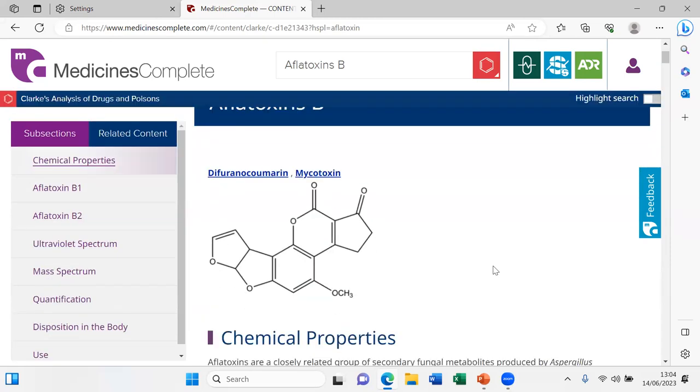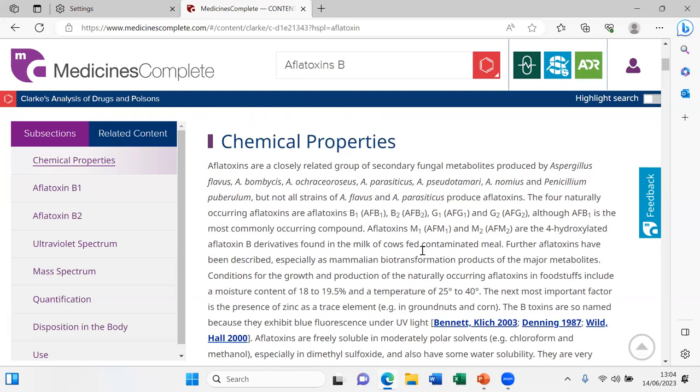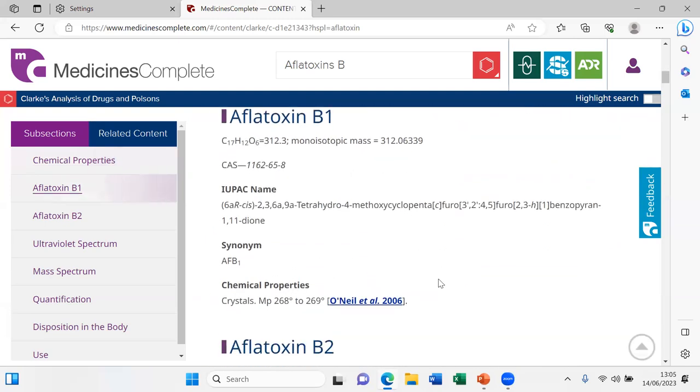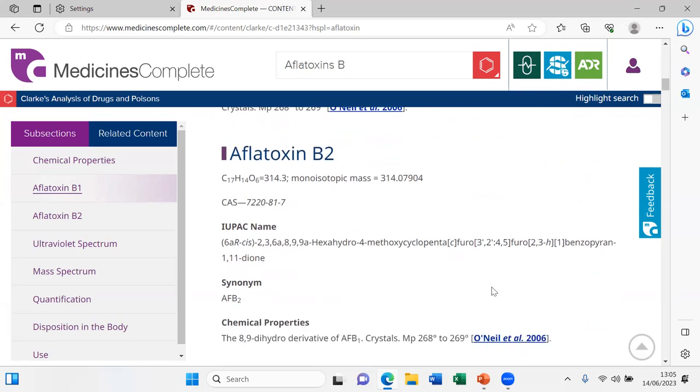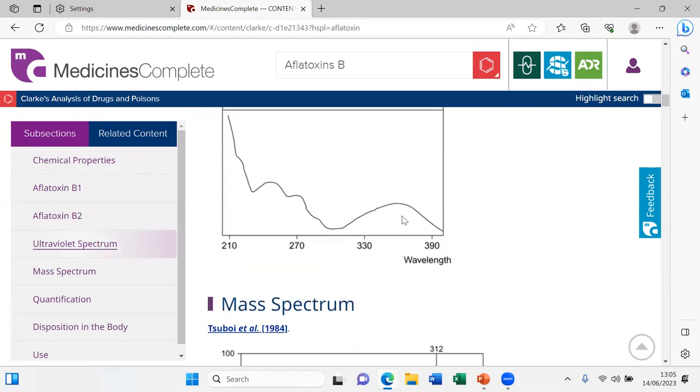In the detailed Clarke's entry we see a structural formula. Going down, we find aflatoxin B1 and B2, which differ by one double bond — the one with the double bond is more toxic. There's basic property information, and you also have a CAS number if you want to plug that into another database to find more information.